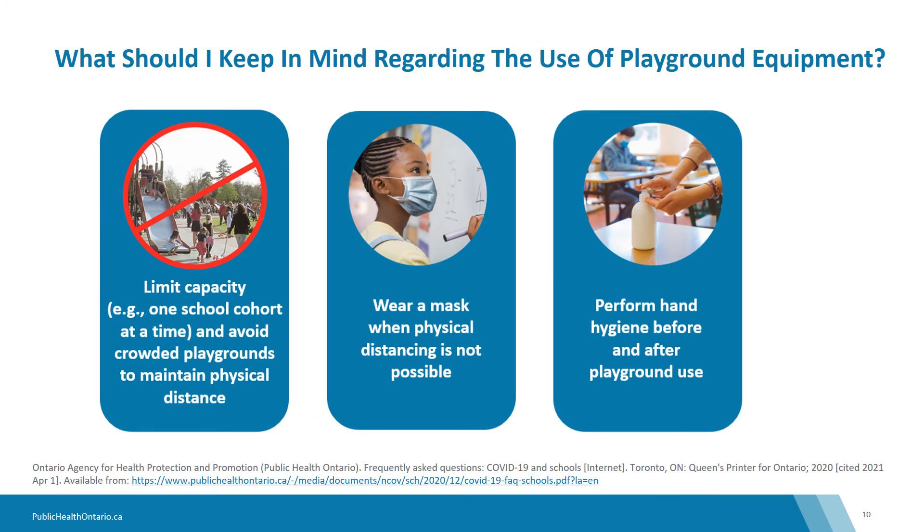On the playground, important protective measures to prevent the transmission of COVID-19 include limiting the capacity and avoiding crowded playgrounds, wearing a mask when physical distancing isn't possible, and cleaning your hands before and after the use of playground equipment with alcohol-based hand rub or soap and water.